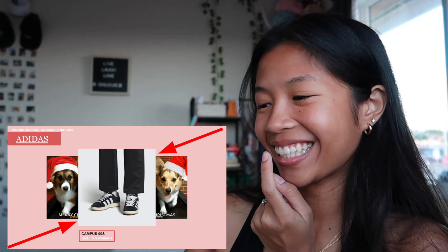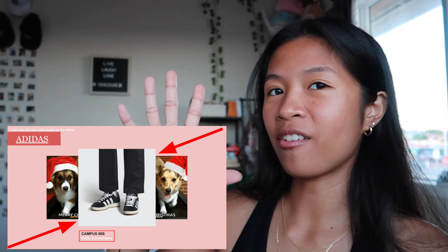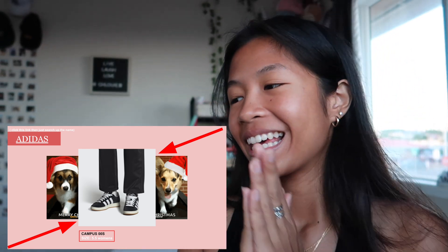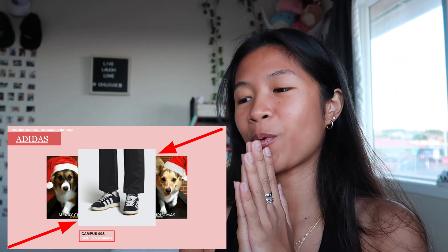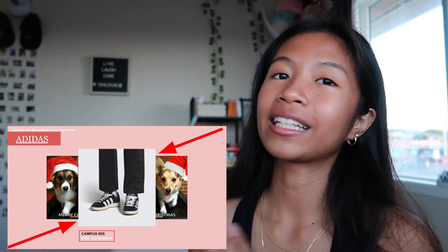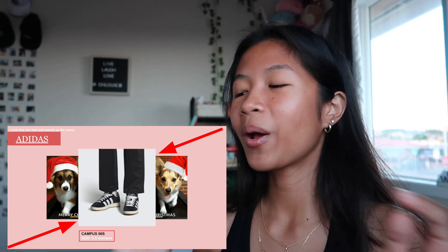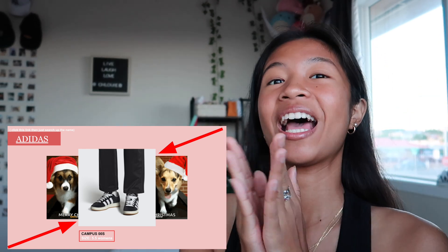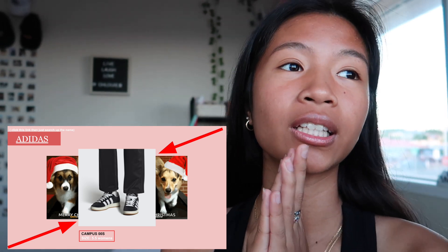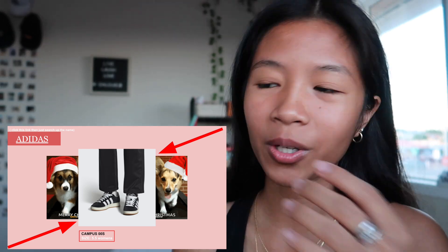Next is Adidas — I want the Campus 00s in size 5.5 women's. These are my favorite shoes that I would want. If I get these for Christmas and nothing else, I will be satisfied. I've been wanting these for the longest time and wanted to get them on Black Friday but couldn't find them anywhere.